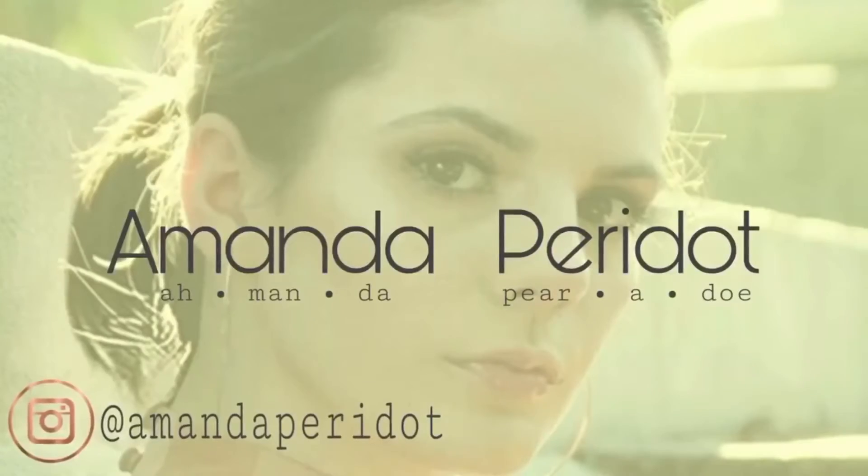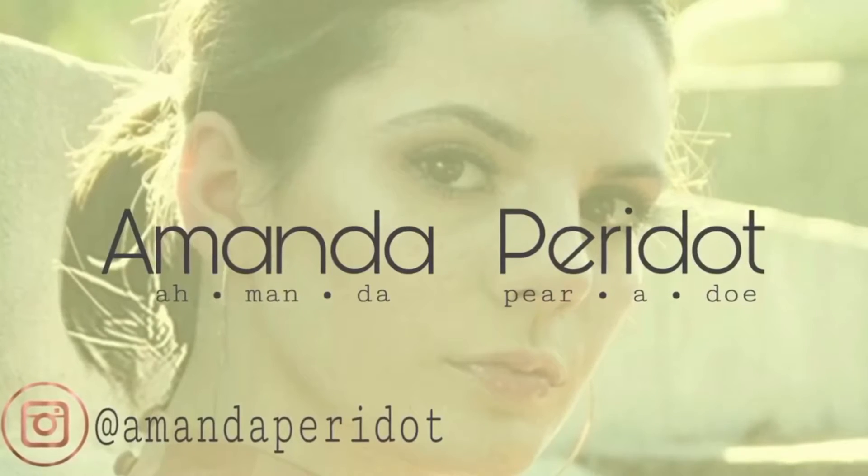I have my own place now! I signed my own lease! I just signed my lease, I got my keys. This is my place. I'm going to do an empty townhouse tour.